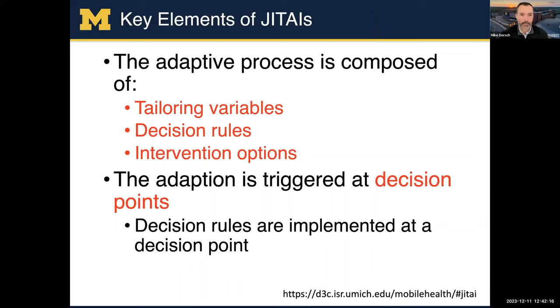To give some other key elements of JEDIs: the process is really composed of tailoring variables, decision rules, and intervention options because you can have a bunch of different options for the intervention. The key thing is there has to be a decision point where it gets triggered — you have to say trigger at this time, and that's implemented.